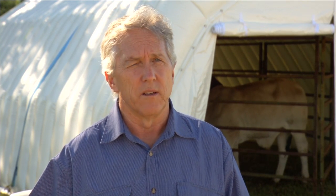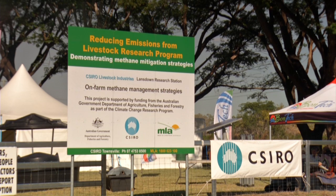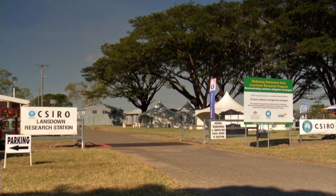MLA is coordinating a major research program on behalf of the federal government: the Reducing Emissions in Livestock Research Program. This is being done with a number of partners from the Australian wool industry, Dairy Australia, and a range of research organisations right across Australia. The four-year program has over 30 projects currently underway and is worth $28 million, the majority of which has come from the Department of Agriculture, Fisheries and Forestry.